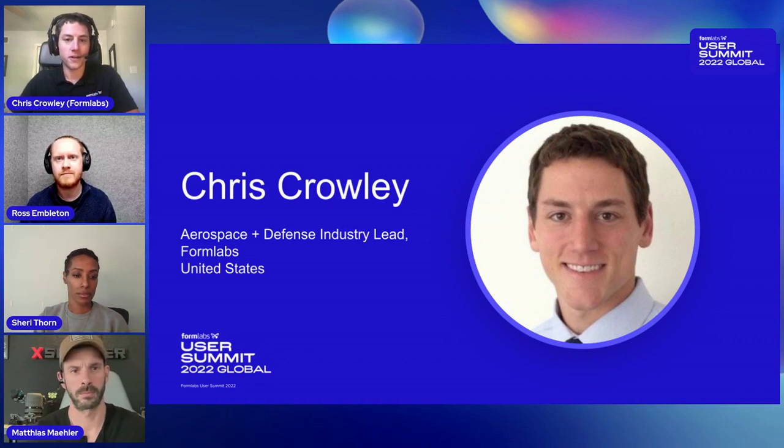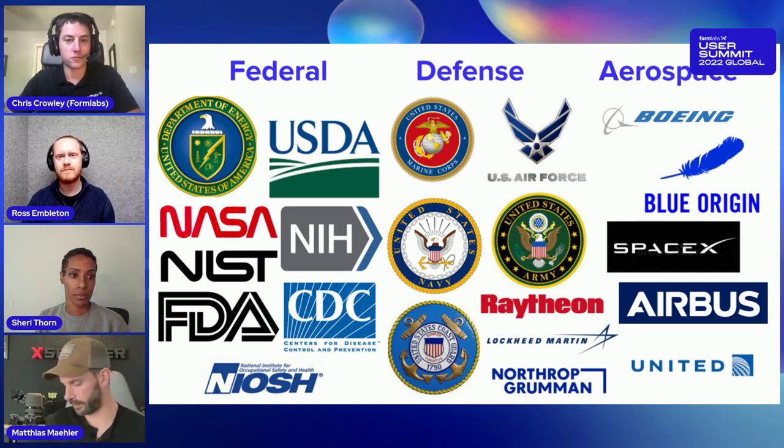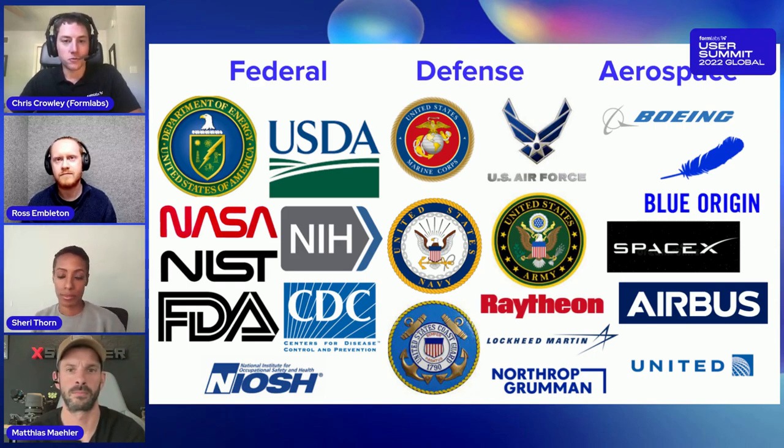My name is Chris Crowley. I run our aerospace and defense team at Formlabs. We work with federal defense and aerospace customers — essentially every national lab in the Department of Energy, NASA, every branch of the military, and their contractors and suppliers, as well as customers working on things that fly up into space or in the air. They definitely stress our parts.